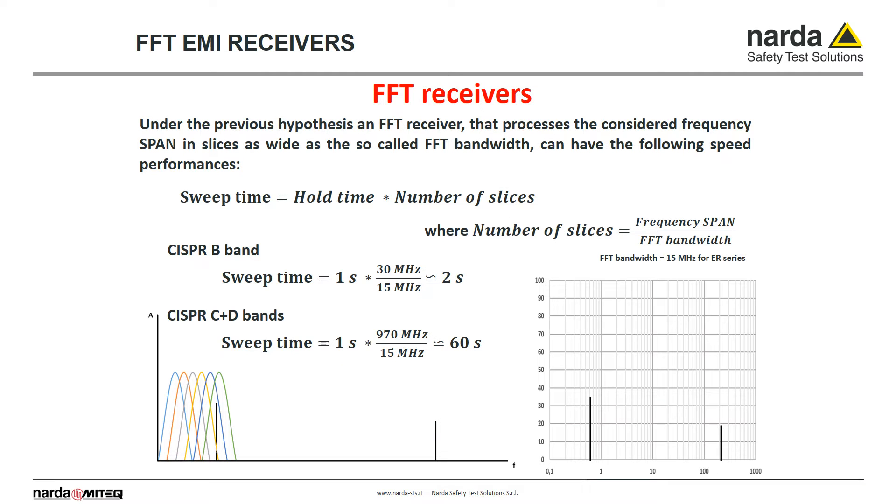In the case of FFT processing, the frequency spectrum is processed in slices as wide as the FFT band, and sweep time is hold time multiplied by the number of slices. In the case of a 15 MHz FFT band, sweep time for the CISPR-B band would be 30 MHz divided by 15 MHz, multiplied by one second — so two seconds in total.